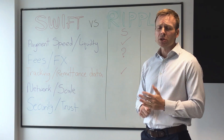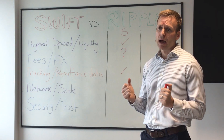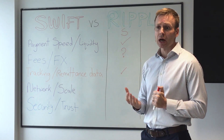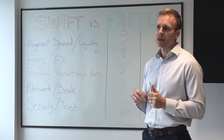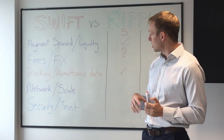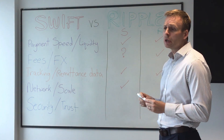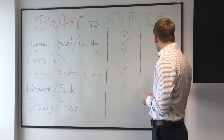In terms of scale and ability to process volume, Swift GPI is already processing about a hundred billion dollars every day, and Ripple has some way to go to match that and prove they can process that kind of volume and transactions per second. So we'll give a tick to Swift on this one, and a question mark to Ripple — as the pace of technology develops, there's no reason why they can't get there in the future.